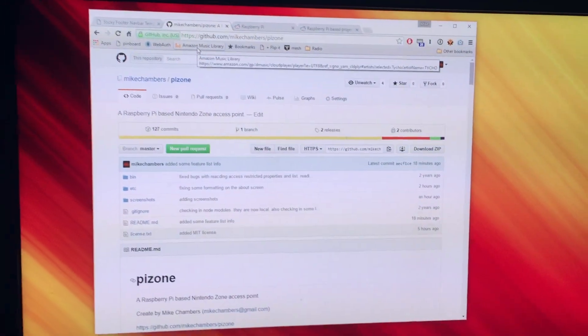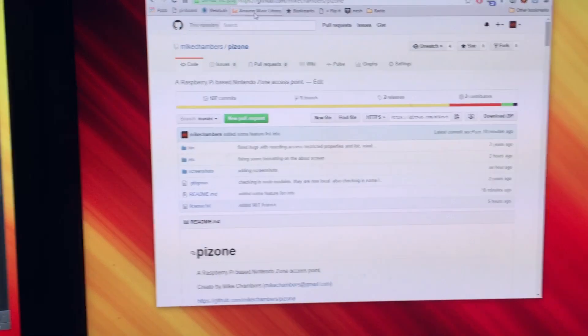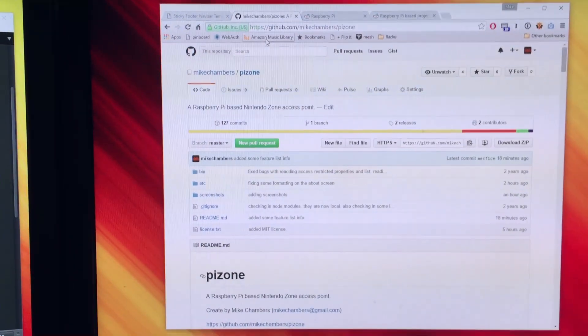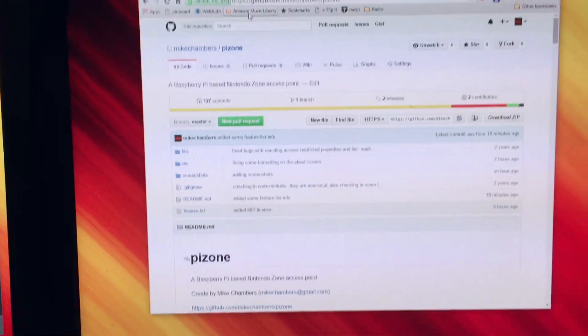Hi, this is Mike Chambers. I want to quickly show off a project I've been working on. I actually worked on it a couple years ago but just finally got around to releasing it. It's called Pi Zone and it's basically a Raspberry Pi based Nintendo Zone access point.